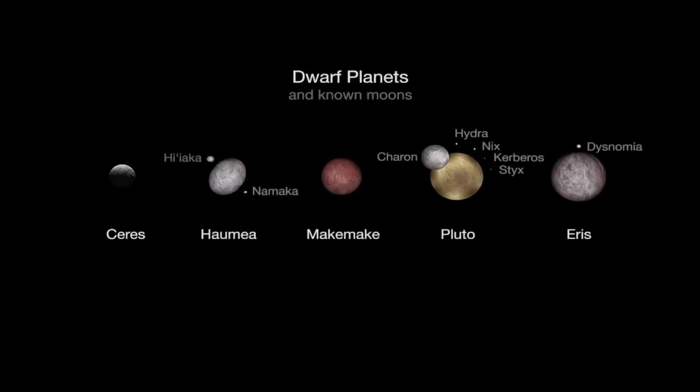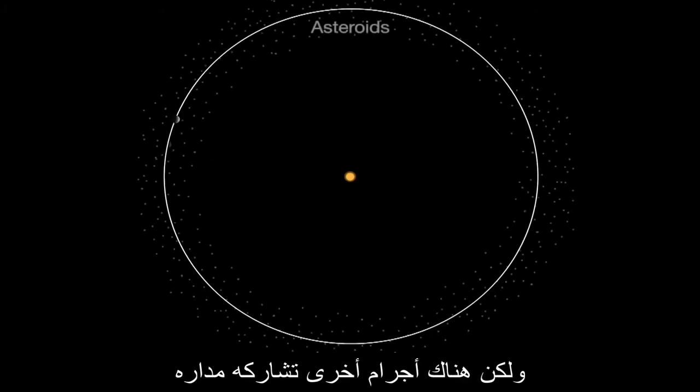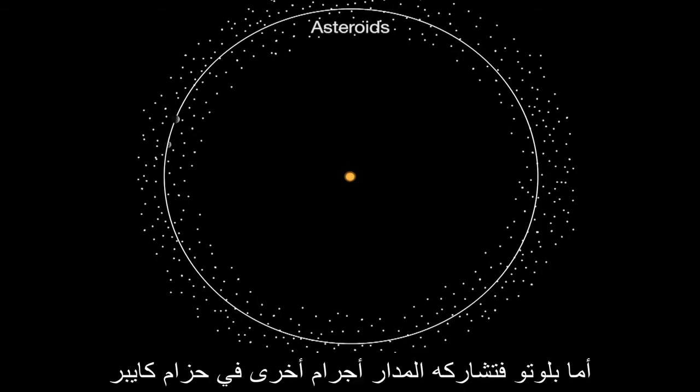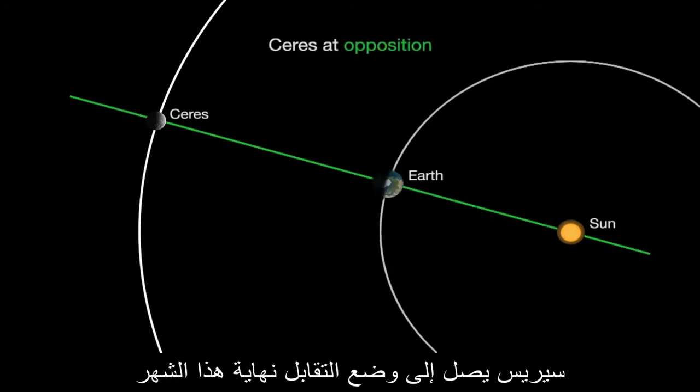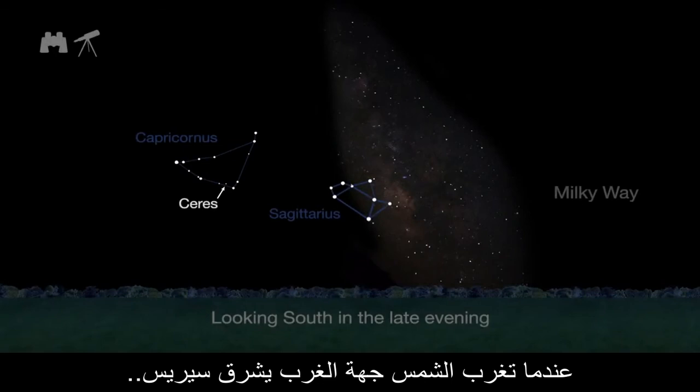Ceres, the first asteroid discovered, is now classified as a dwarf planet instead of an asteroid. Ceres meets two of the three requirements of planethood: it orbits the Sun and it's round — but other bodies share its orbit. For Ceres, those are other asteroids; for Pluto, they're other Kuiper Belt objects.